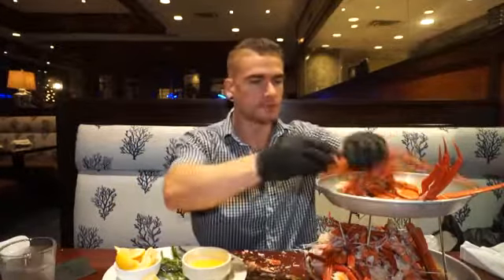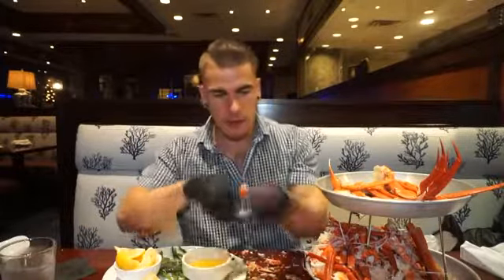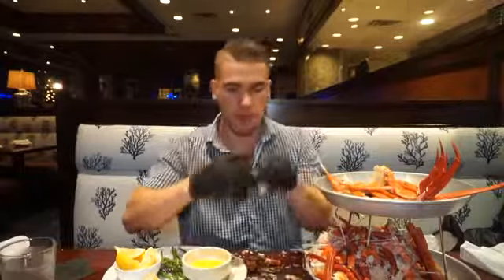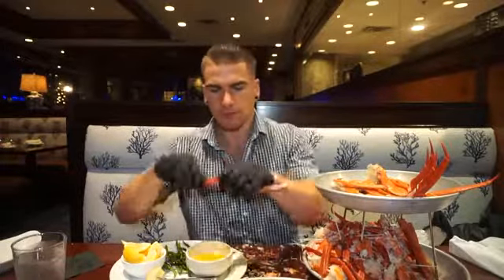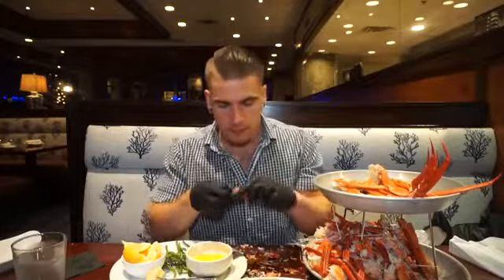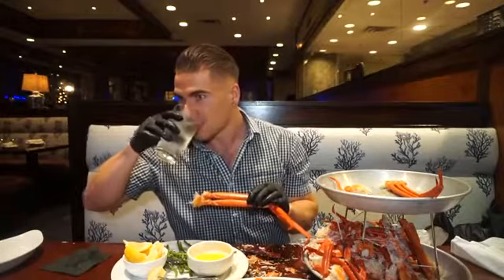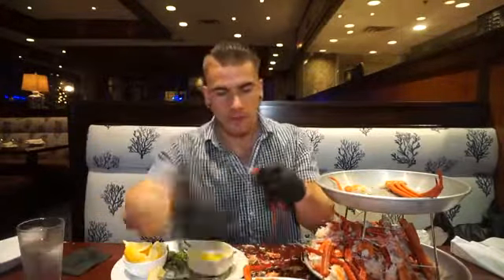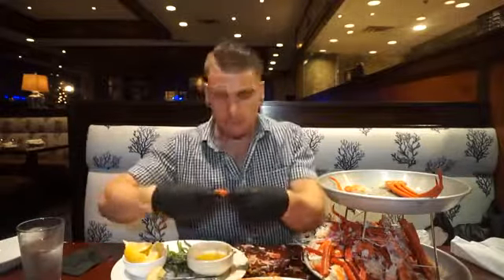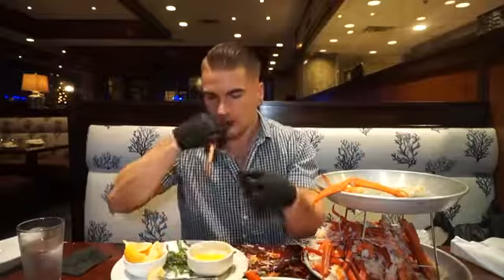I didn't have an exact amount I wanted to get through — I was just going to eat as much crab as I could. This third round was awesome. The crab had like an Old Bay seafood spice going on, which I absolutely loved. I love Old Bay; an Old Bay butter is so good with lobster, crawfish. I've even had Old Bay on chicken and potatoes — it's just a great flavor, especially mixed with butter and seafood.